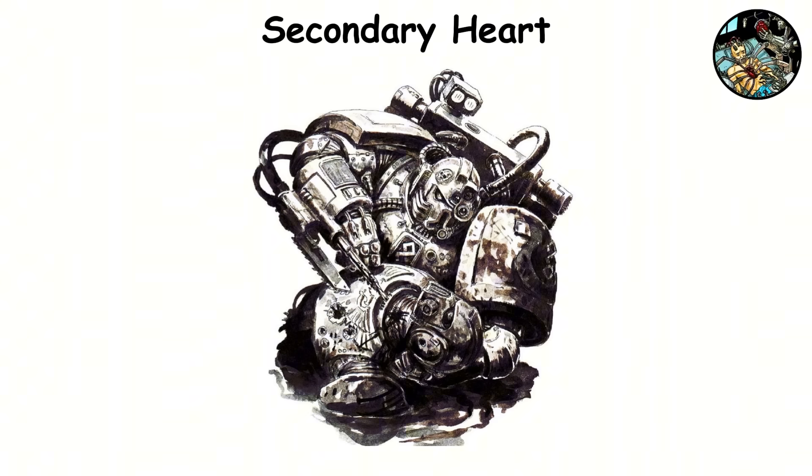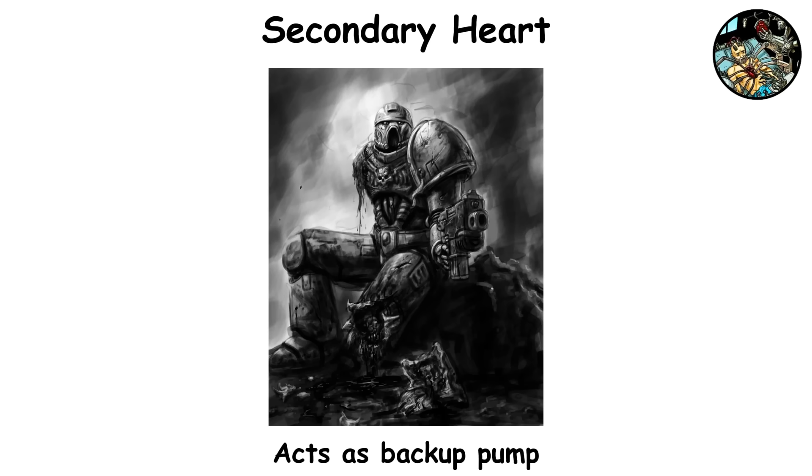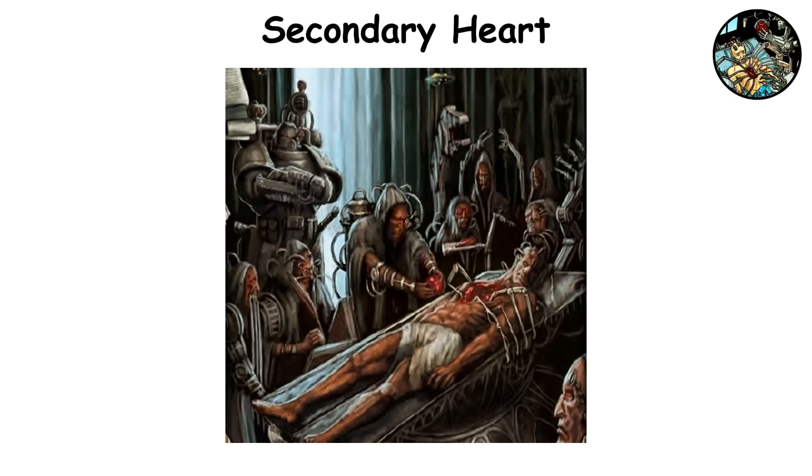This organ is implanted next to the natural heart and works in harmony with the circulatory and pulmonary systems to increase blood volume and pressure, ensuring that oxygen and nutrients are delivered well beyond normal human capabilities. It also acts as a backup pump, capable of keeping a person alive if the primary heart fails. Typically implanted between the ages of 10 and 12, the maintainer marks the beginning of a neophyte's transformation. The procedure is fairly straightforward, involving some re-rooting of the circulatory system. Once it's up and running, it syncs with the original heart.